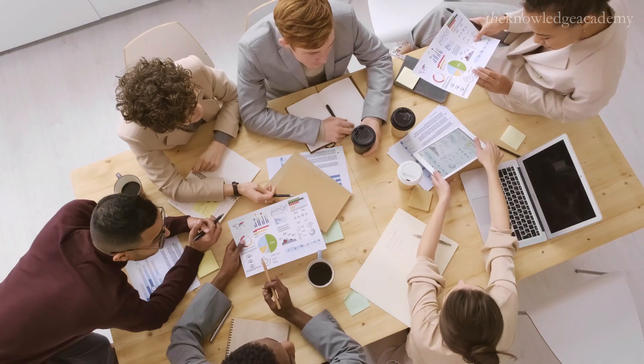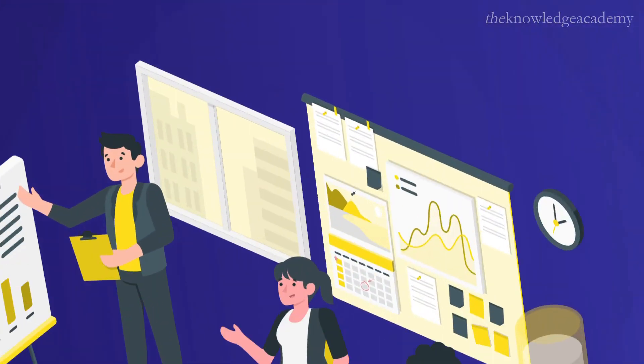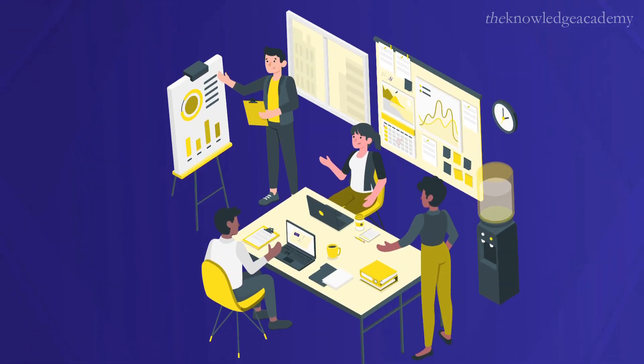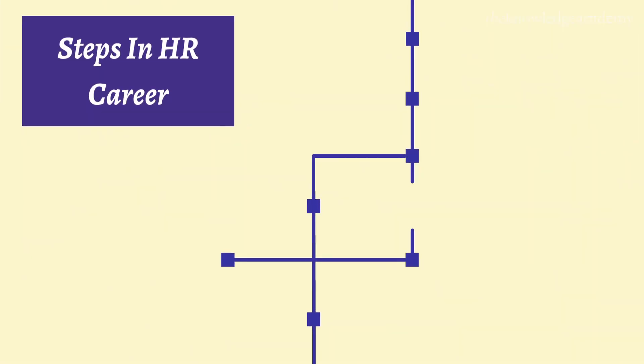Welcome back to the Knowledge Academy's YouTube channel. In today's video, we're going to outline a step-by-step roadmap for building a successful career in human resource management. Whether you're just starting or looking to advance, we've got a plan for you. Let's dive in.